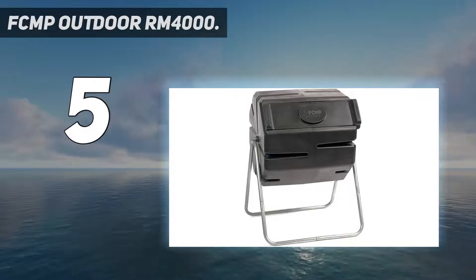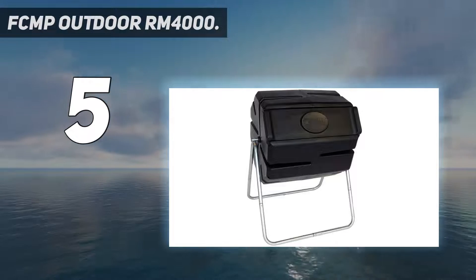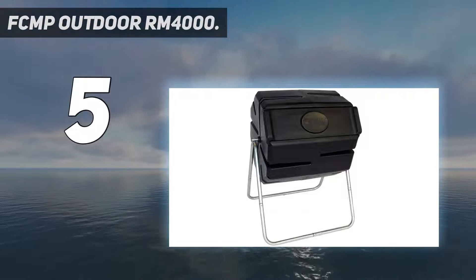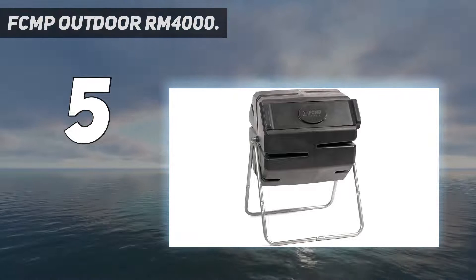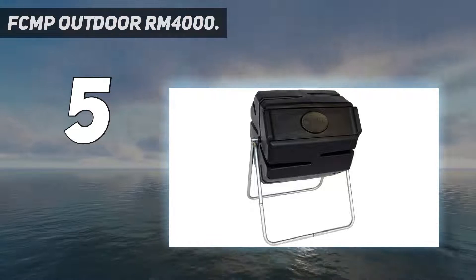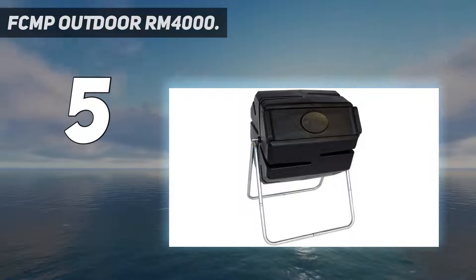With the help of the built-in handholds, you can easily turn the bin for mixing the pile. As this compost bin comes as a single piece, it is easy to assemble. Furthermore, the frame is made of galvanized steel that is resistant against corrosion. There are aeration holes that allow air circulation to break the clumps and help in faster decomposition.